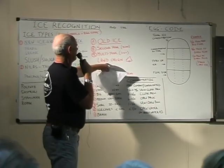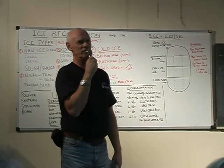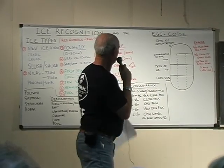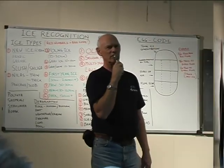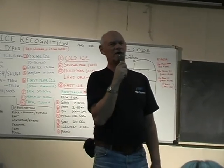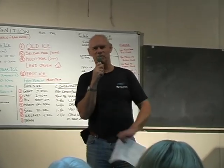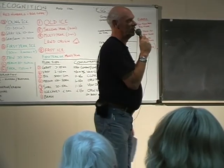Ice of land origin — icebergs — doesn't even have a code number. We don't include them in our code because icebergs have a life of their own, a mind of their own. They come off the glaciers all the time and drift around in well-known areas. When you're within a limit where icebergs are known, you should expect to see them. Nobody has ever tried to break an iceberg. The Titanic had a go at it, but it didn't work. We don't put them on our charts or our ice maps, and if we've done our homework, we know to expect them.